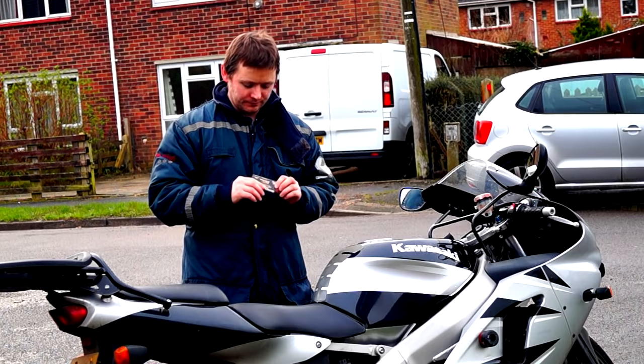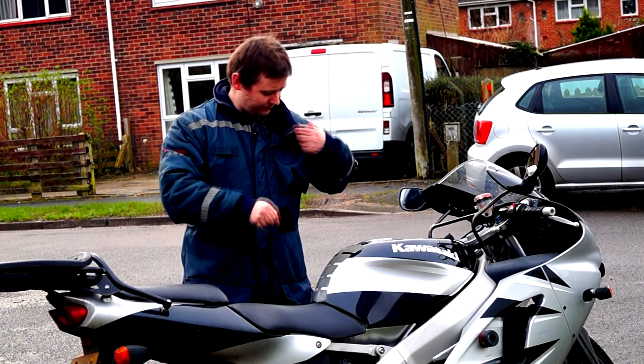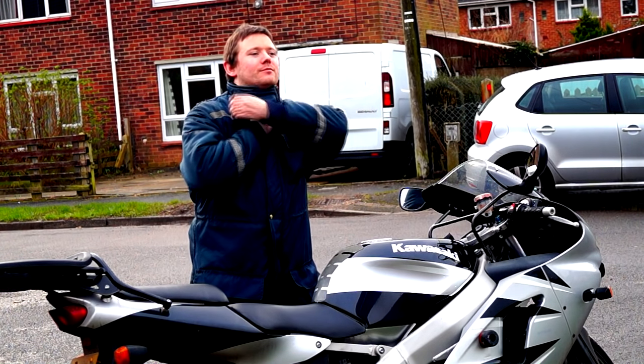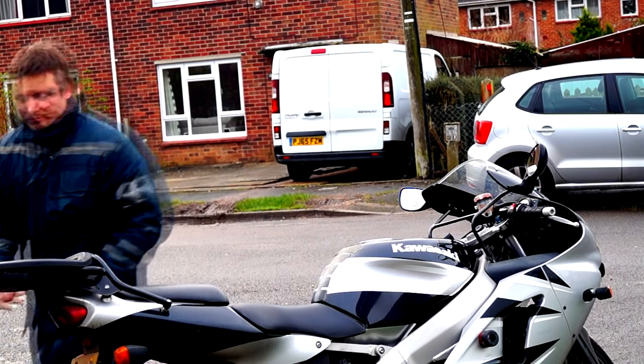Dog tags are becoming increasingly more popular, however it's probably best to keep a card with all your details on it in your outside jacket pocket. This way, if you have an accident, the emergency services can find out who you are quicker.